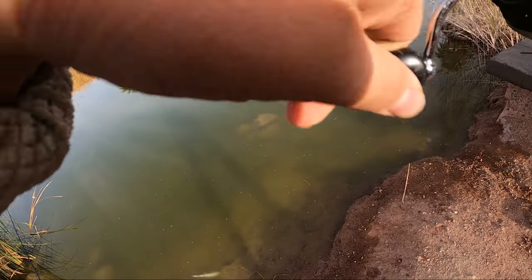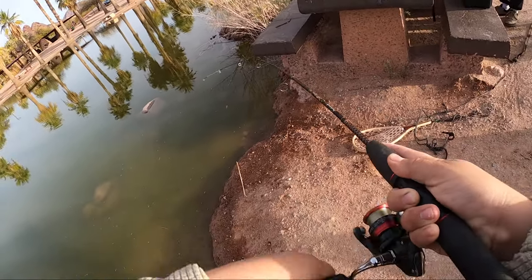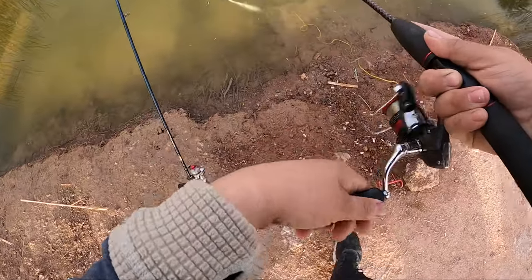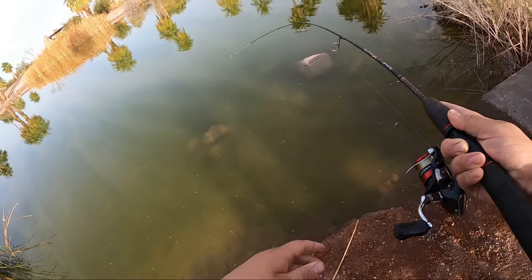Fish on the PowerBait! He's pulling decent. I got the hook set pretty quick on this one so I'm hoping he doesn't have it swallowed. This one's actually fighting not bad.